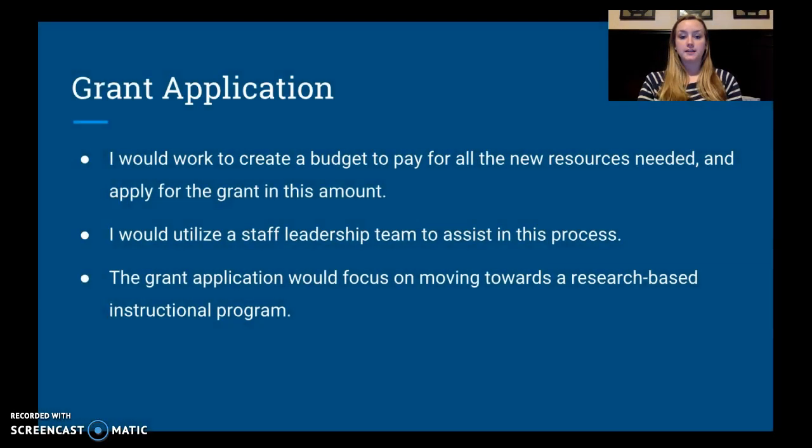Grant application is the next step. There is a large amount of grant money available to schools that want to improve their reading instruction, which can make a huge difference in the ways we are able to implement improvements. I would create a budget for all the resources my team and I have determined that we need — whether that's a new curriculum, more teachers, reading specialist teachers, or reading tutors — and then apply for that grant.